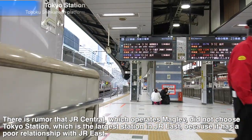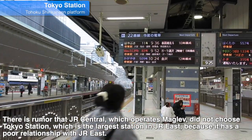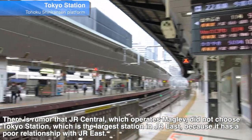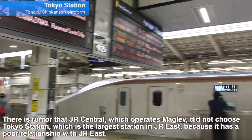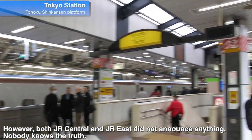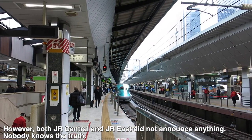There is a rumor that JR Central, which operates Maglev, did not choose Tokyo station — the largest station in JR East — because of a poor relationship with JR East. However, both JR Central and JR East have not announced anything. Nobody knows the truth.